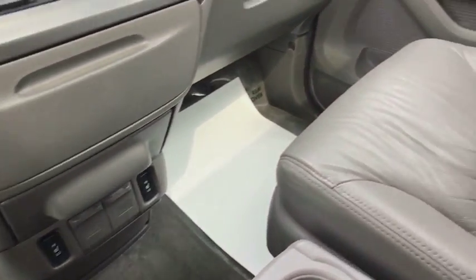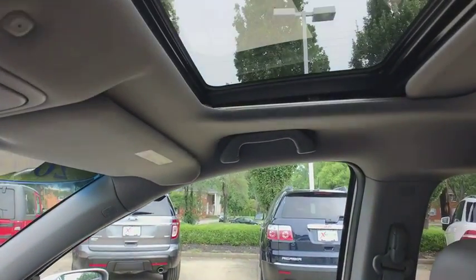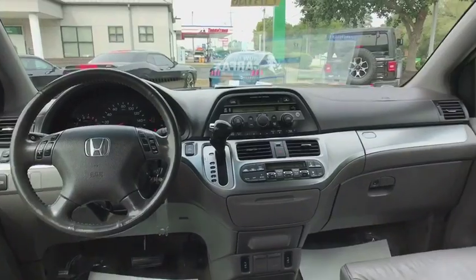Security system. Power moonroof. Brake assist. Remote keyless entry. Come see the car for yourself. We'll be right back.